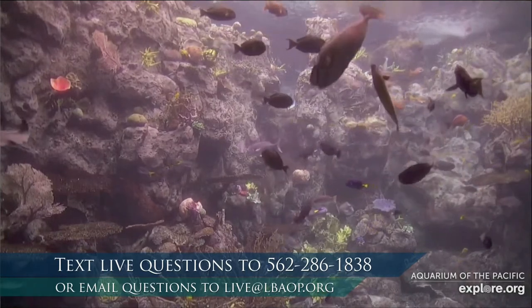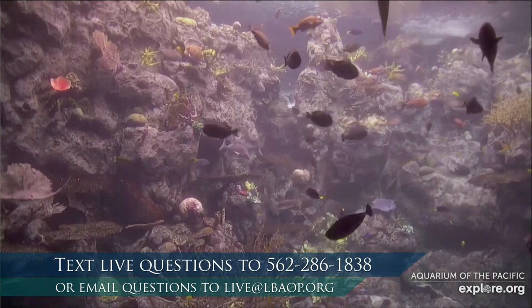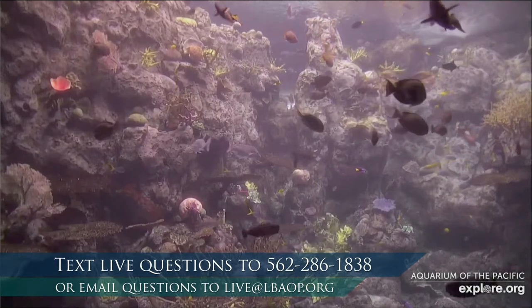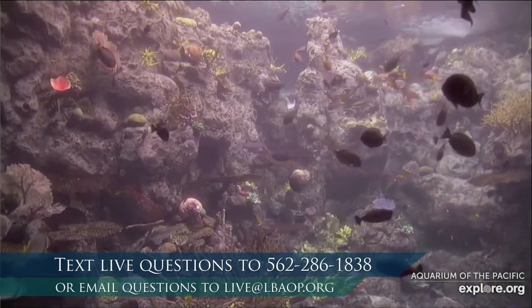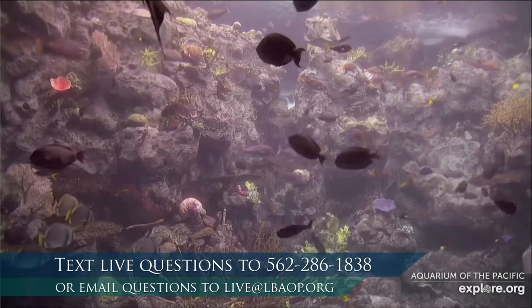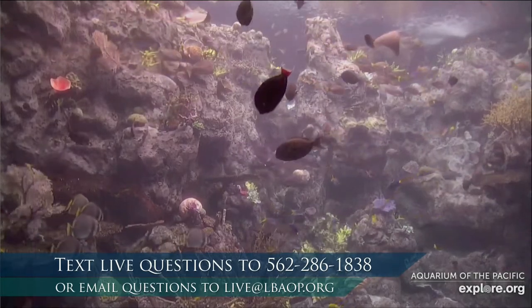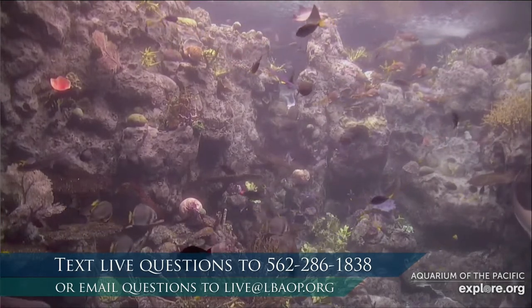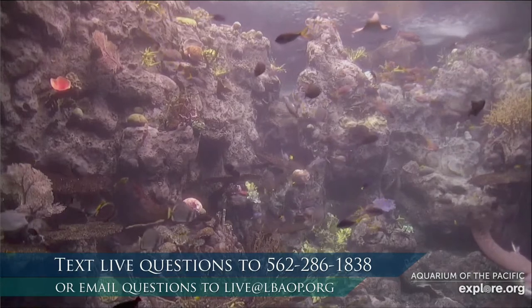Text in your thoughts at 562-286-1838. What do you notice in this habitat? This is a tropical habitat, so think about the water temperature compared to our sea otter exhibit. Do you think this is warm or cold water? If you're thinking warm, you're right. Tropical places near the equator have a lot of sunlight and heat, so the water temperature is very different from where sea otters live up near Alaska.